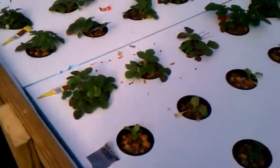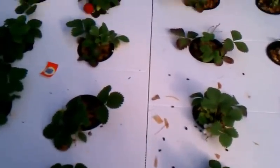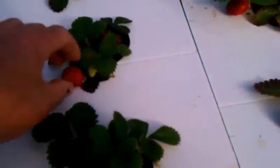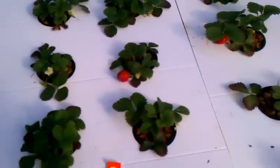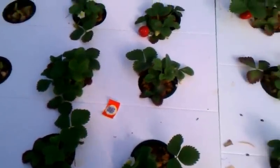We actually have a few strawberry plants that I put in. Getting a few strawberries out of it and stuff like that, but I don't think this is really the best environment for strawberries. We had an ant problem, so I put down these little bait cards and that seemed to kind of clean that up.